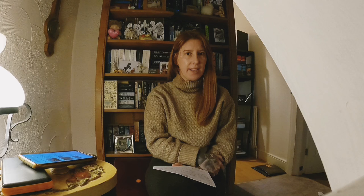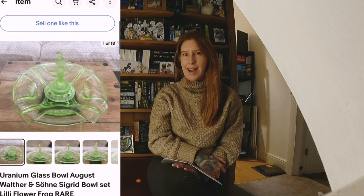While researching the Walther Glass maker, it's always useful to look at the sold listings and see what else sells for a lot from that maker. There are some absolutely beautiful art deco style vases that have sold for £20, £40, £50 and upwards — even a couple of hundred pounds. So if you spot something from that maker, it could be worth picking up even if it looks tricky to pack.